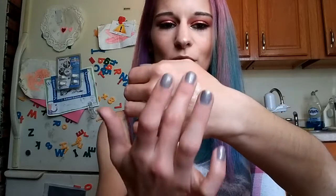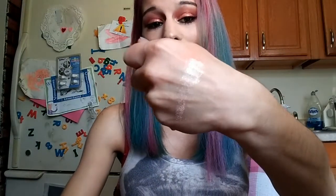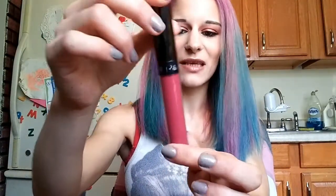Moving on to my June BoxyCharm products. Starting with the Artist Couture Diamond Glow Powder in Illuminati — girl, I'm smashing this. I've been using it on the regular. It's so pretty and they sent so much of it! I'm obsessed with gold this year. I've been using it as a highlight for my inner corner, brow bone, bridge of nose — highlighting everything. You can build it up super intense or keep it soft. Smash.